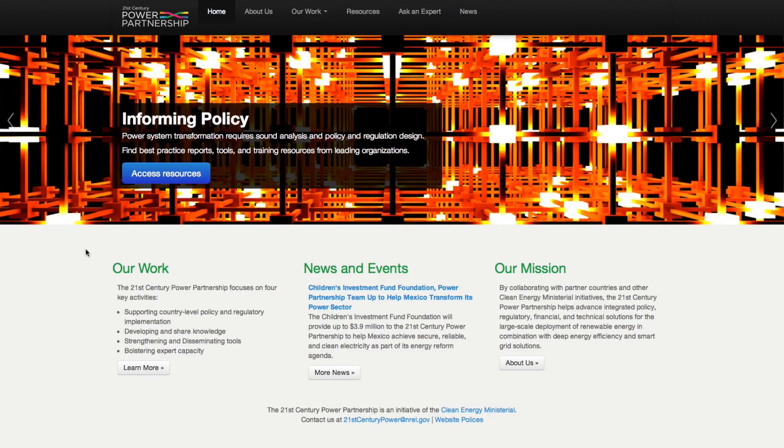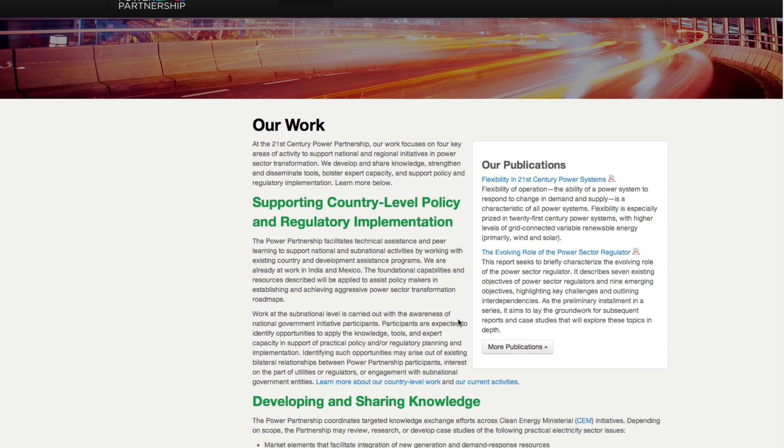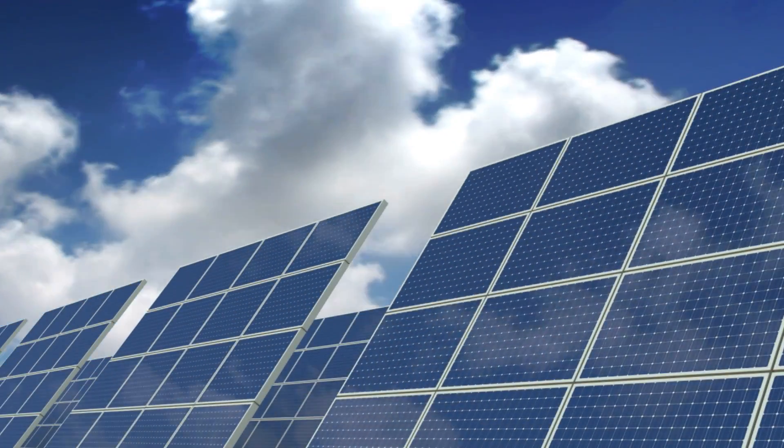For example, through both the 21st Century Power Partnership and through the US Agency for International Development, we've been working with Mexico as they've been undergoing their energy reforms to be mindful of a future with more renewable energy. NREL doesn't just provide cutting-edge research — it also provides the tools and data sets necessary for others to conduct their own analysis.